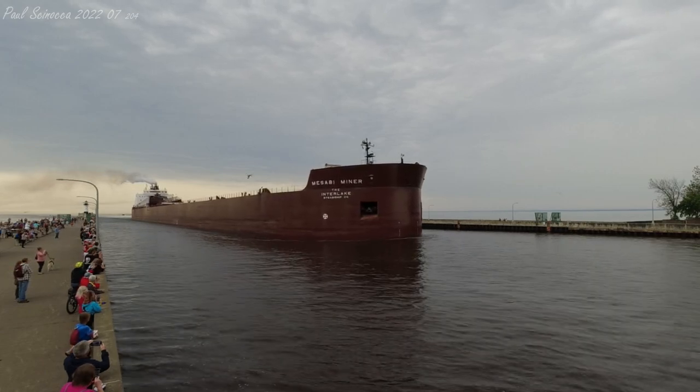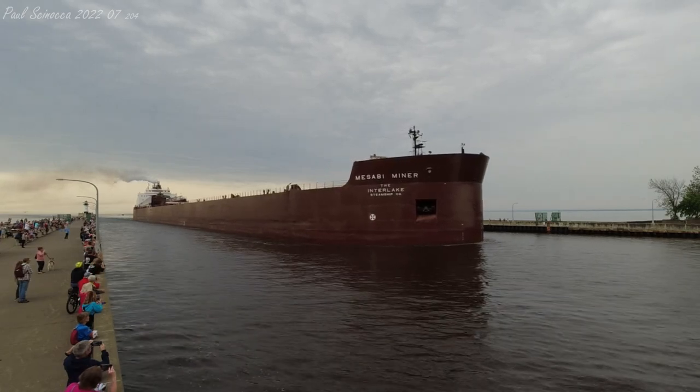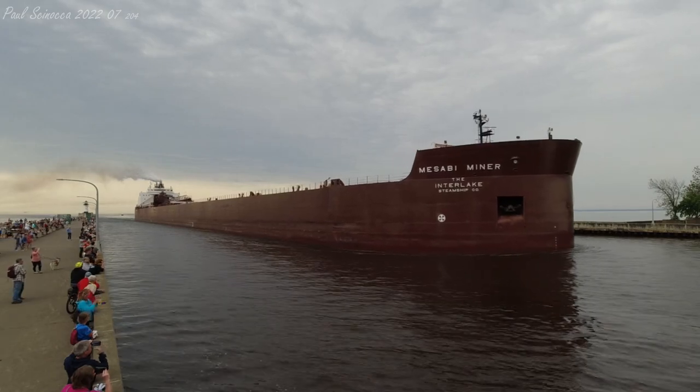What you just heard is known as the Captain's Salute. It's one long horn followed by two short horns. It was the Mesabi Miner saluting the aerial lift bridge, and the aerial lift bridge was saluting back.